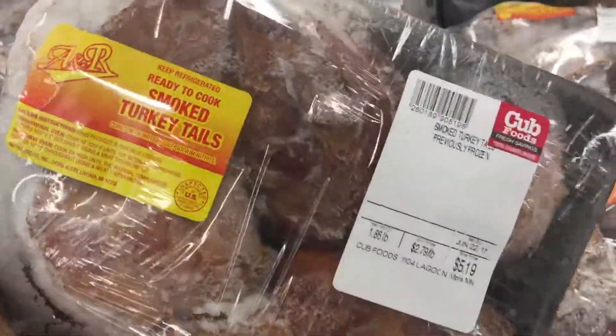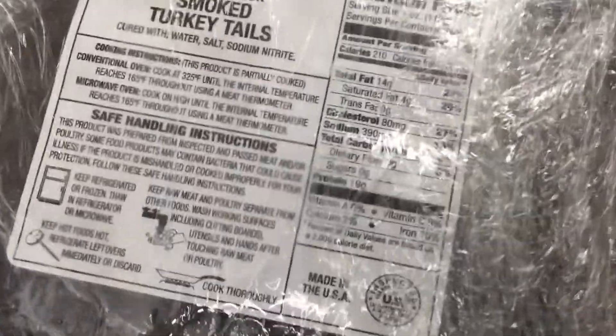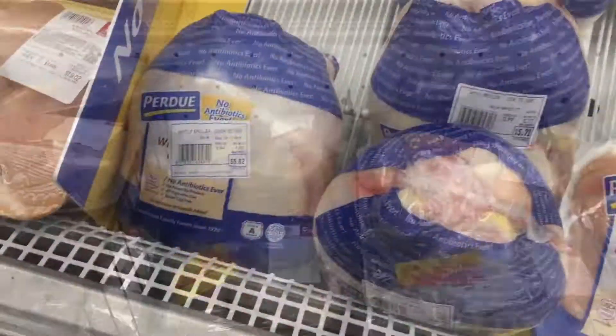Here is the smoked meat that is going to go into my greens. If you've never heard of smoked turkey tails, let me introduce you to them — they are delicious. I only use two or three in a pot of greens.